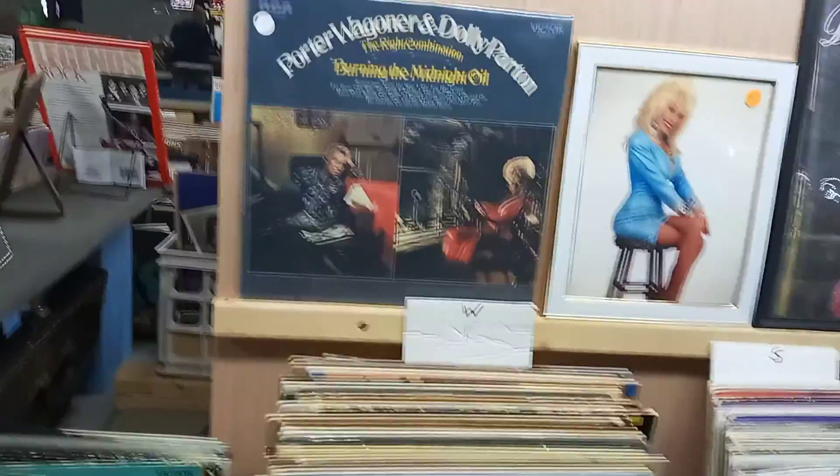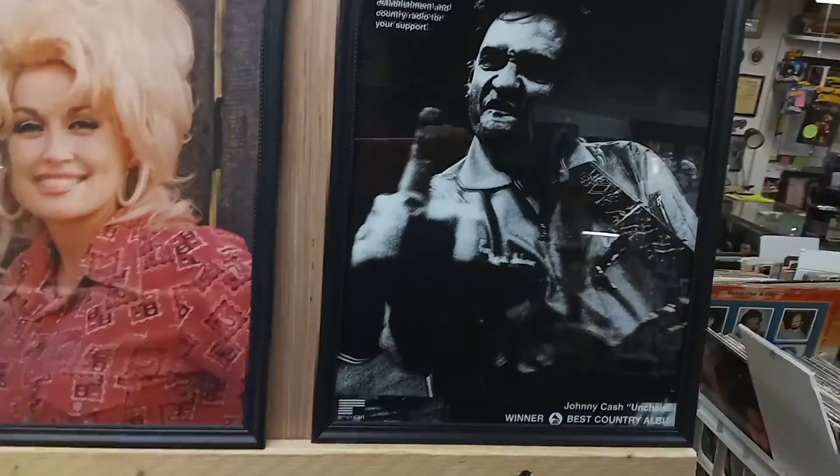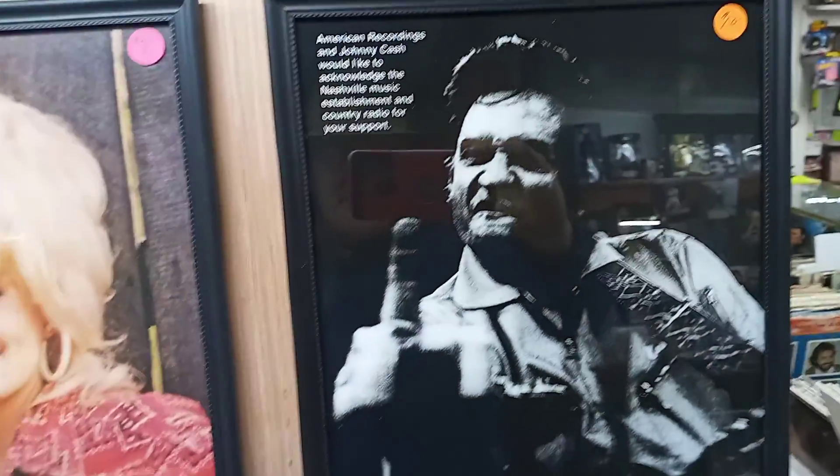I guess Porter Wagoner. But look at Dolly Parton, looking as only how Dolly could look. That's some really old classic pictures of Dolly. And a great Johnny Cash from back in the day — that Johnny Cash, I always liked his music.